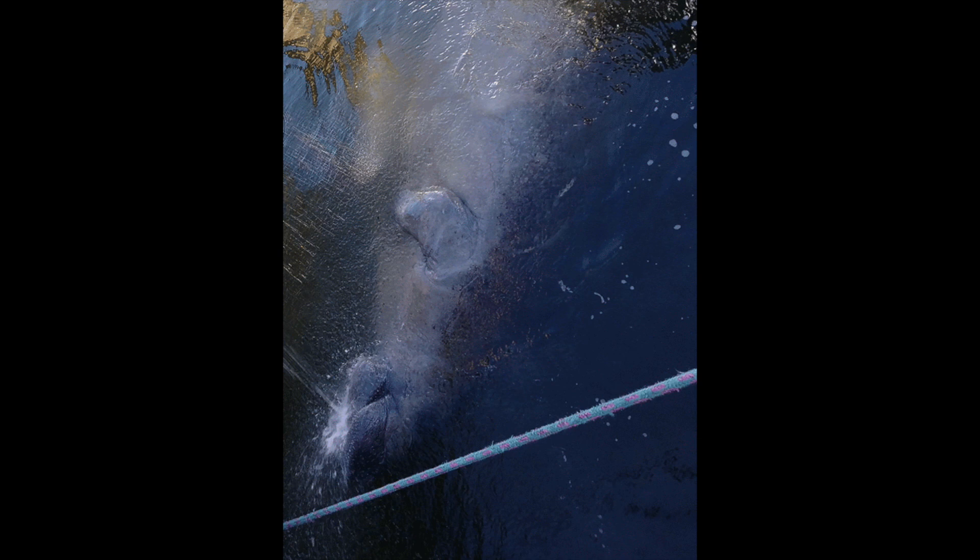A frequent visitor to the Indian River is the manatee, the closest living relative to the elephant. They are attracted inland when the weather gets cold and also for the plant life. Here, this manatee is attracted to a fisherman's fresh water from rinsing his boat.